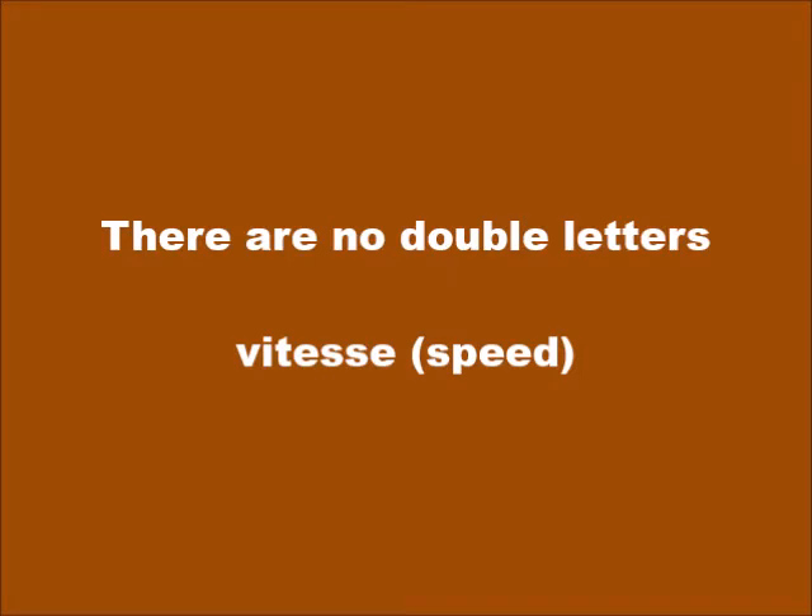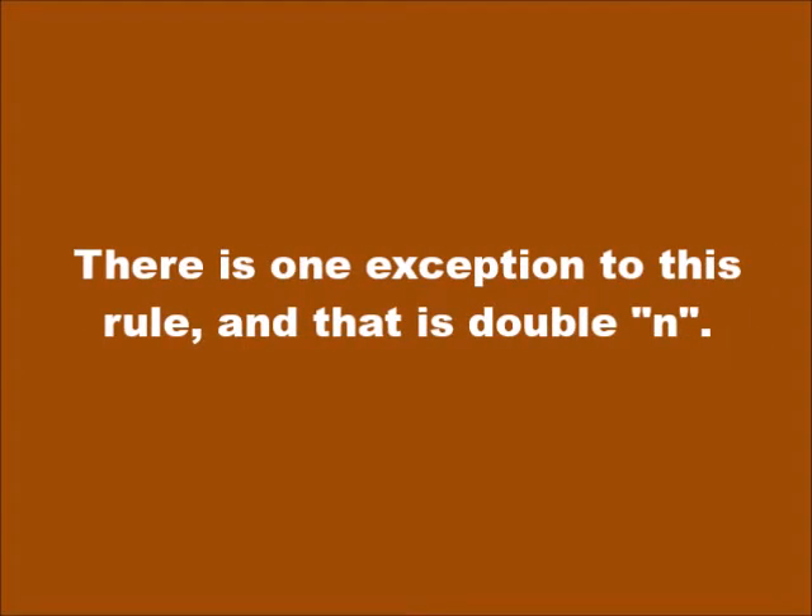Neither are there any double letters. For example, in French the word for 'speed,' vitesse, is spelled with a double S. In Kwéyòl, it is V-I-T-E-S — the extra S serves no purpose. There is one exception to this rule, and that is with reference to double N. More about this later.